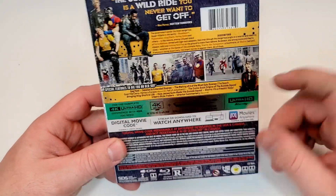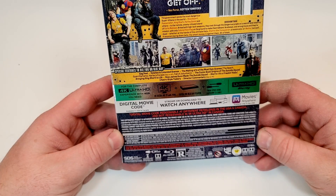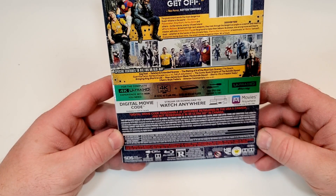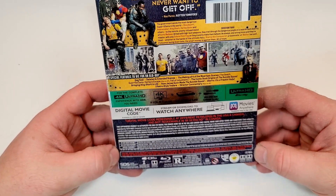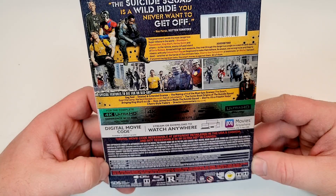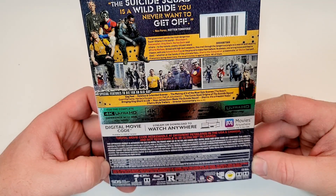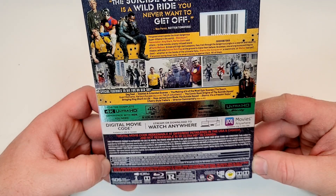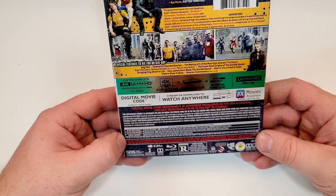The commentary is also available on 4K. This one's rated R for strong violence and gore, language throughout, some sexual references, drug use, and brief graphic nudity. Does have a runtime of 132 minutes. The 4K does include Dolby Atmos True HD English, Dolby Digital English Descriptive Audio, English, French, and Spanish, as well as subtitles of English SDH, French, and Spanish. This one is HDR10+ and Dolby Vision.